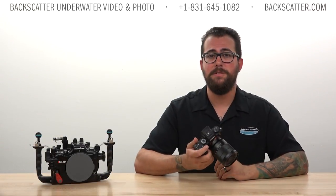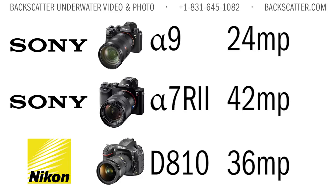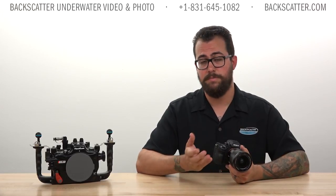The still image quality coming out of the best Sony mirrorless cameras the last few years has put them clearly at the front of the pack, even compared to SLRs. The higher-resolution Sony a7R II and Nikon D810 will edge out the a9 in terms of ultimate image quality, but neither of those cameras come anywhere close to the shooting speed of the a9. And there's really not a whole lot else in the camera world that's supported underwater right now that will.